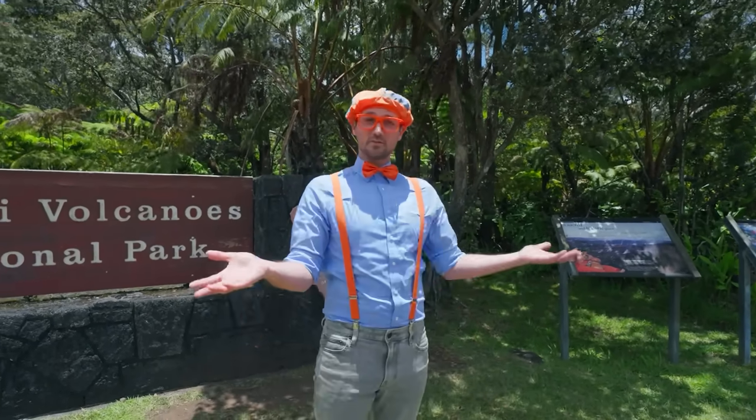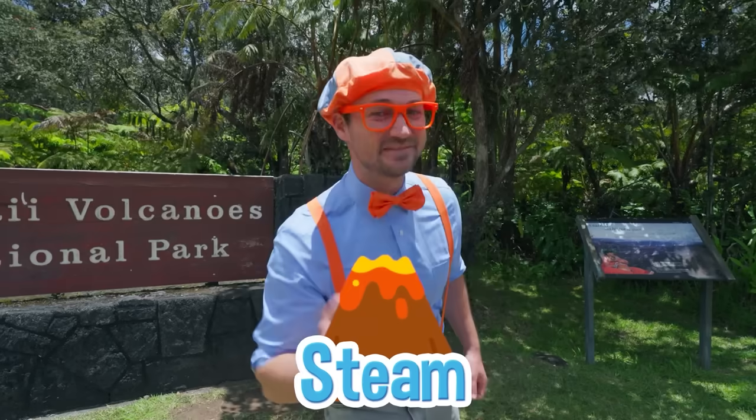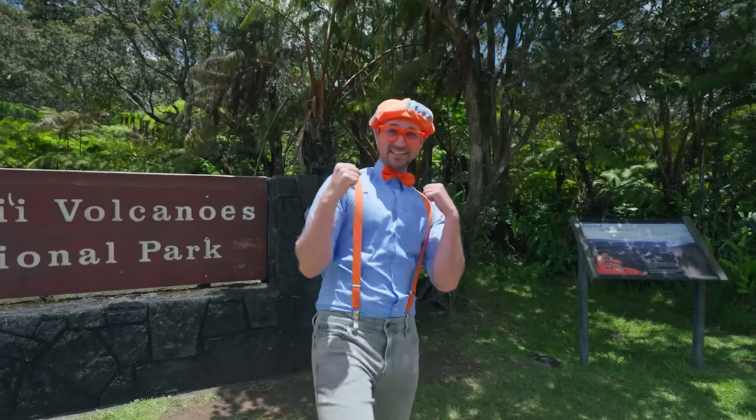Today, you and I are going to learn about volcanoes. Maybe we'll find out what it looks like after it erupts, or maybe some lava tubes, and maybe some steam! Are you ready to learn and have some fun? Let's go!